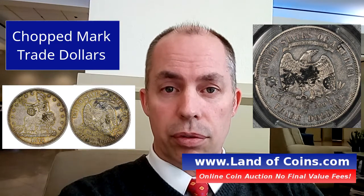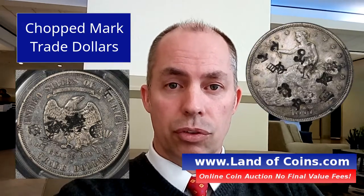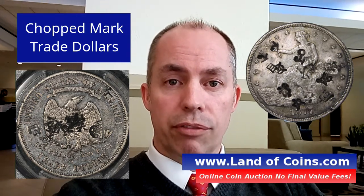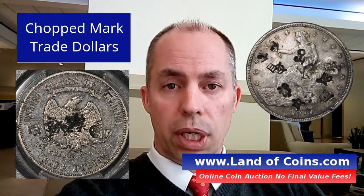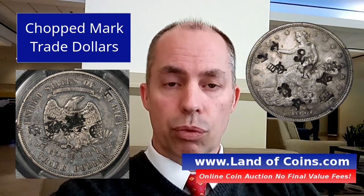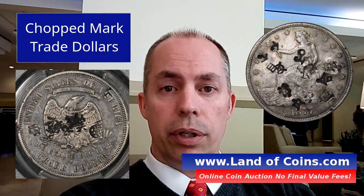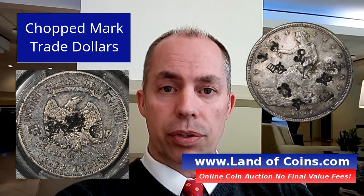There is a market for chopped mark trade dollars. There are people that strictly just collect chopped marks trade dollars, and in so doing they can develop a nice collection. There have been a couple of books written on it and articles, and it's a really cool type of coin to collect — not only a trade dollar, but a chopped marked trade dollar.